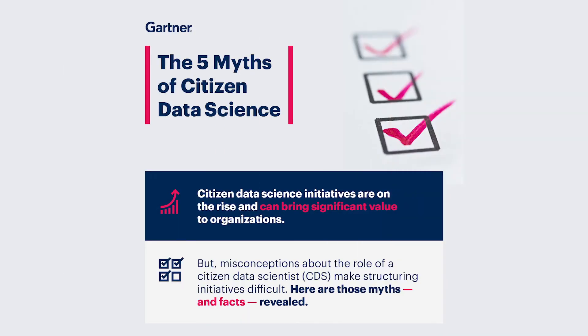Another piece of research from Gartner talked about five myths around citizen data scientists. One was that, while citizen data scientists is likely not going to — if you already have a team of data scientists — this is likely not going to replace them. Absolutely, absolutely not. Citizen data scientists are in high demand and short supply.